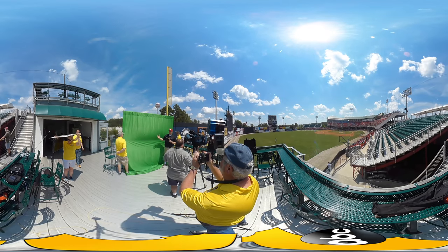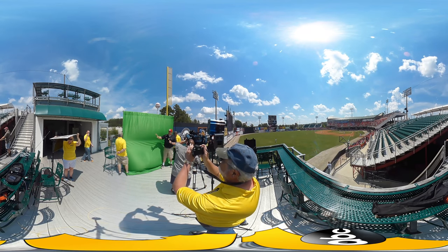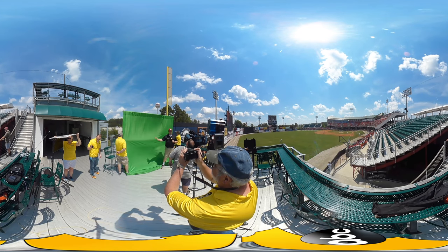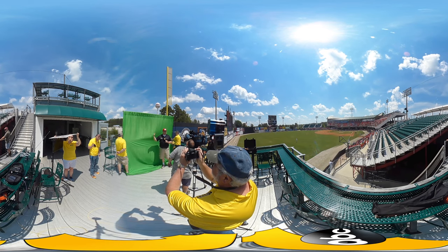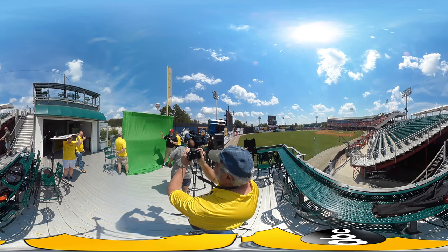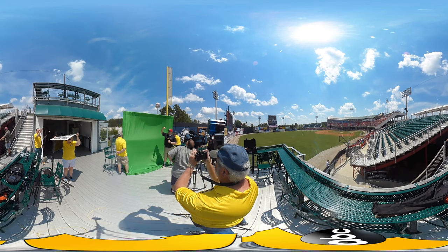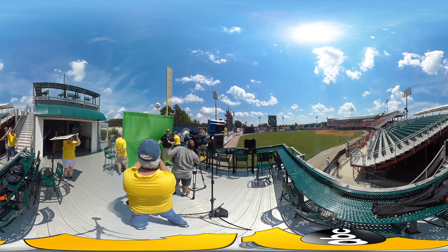We've got sunshine and lots of it above. We're starting to see some power building — notice the clouds to the west. That cloud coming to the west of us is going to work its way in, and as it does we will see showers. The clouds extend from the Great Lakes all the way down to the bay.